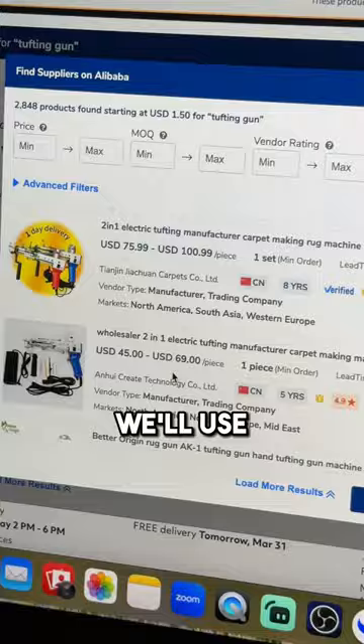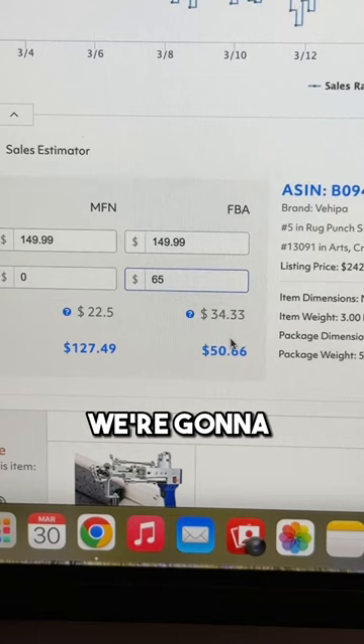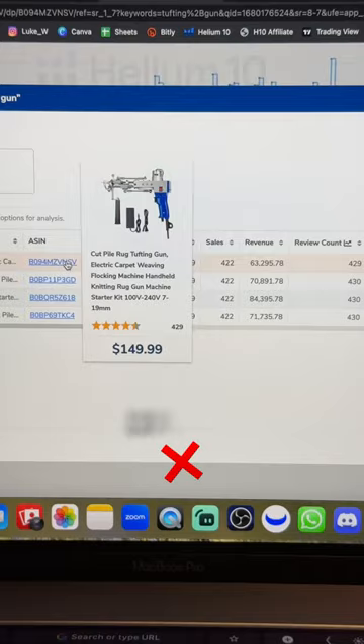Tip five is to verify the profitability of the product. We'll use the Find Supplier button on the Chrome extension to see how much we can get these for. Then we'll come into a listing and plug in the estimated price it's going to cost us. We're looking at $34 for an Amazon fee to pick, pack, and ship it to the customer, leaving us with $50 profit per sale. Multiply the profit by the estimated sales per month and you're looking at almost $20,000 profit per month.